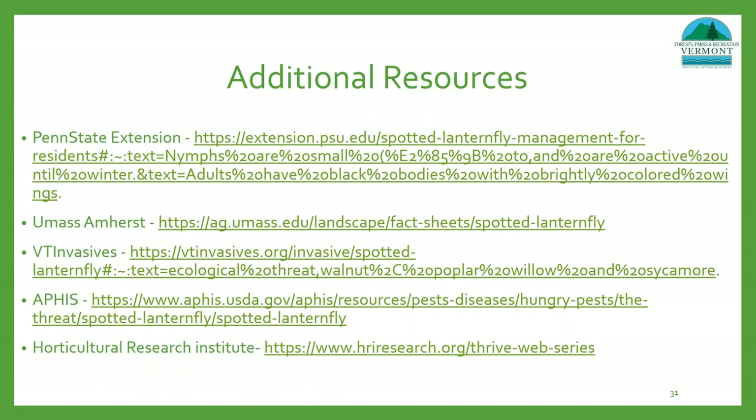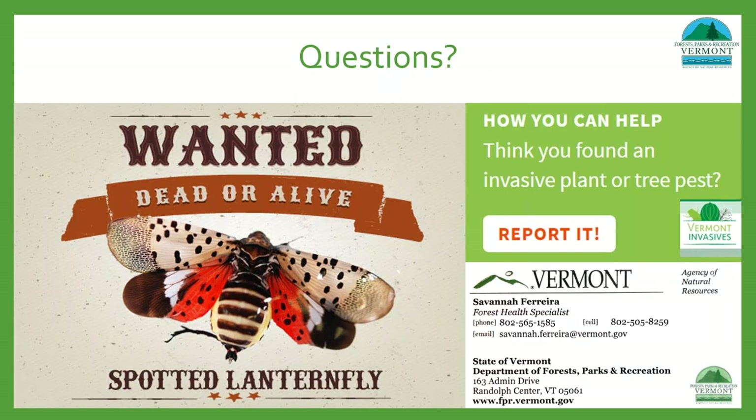Before ending, I want to share some more resources. This is a relatively new pest, so information is being added, updated, and corrected all the time. If anyone has questions or information they feel was left out, I'm happy to discuss. Please feel free to email, call, or text with any forest health issues or concerns. If you think you've spotted lanternfly or another invasive, use the VT Invasives reporting function and it will eventually come to me as well. With that, I'd like to open it up for questions.